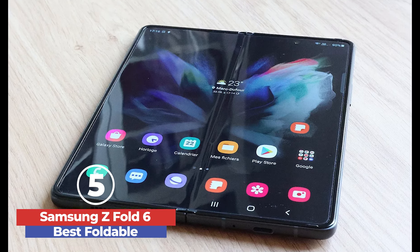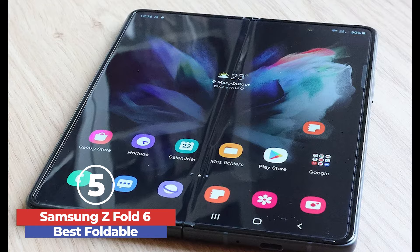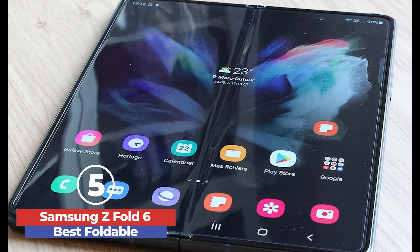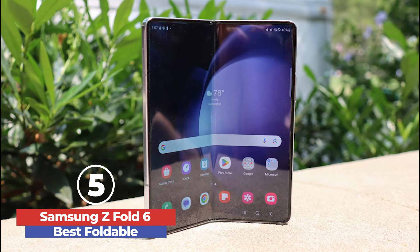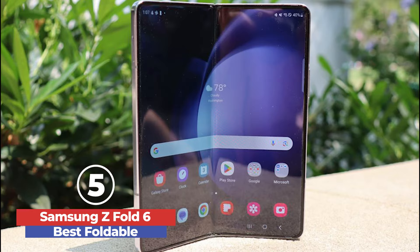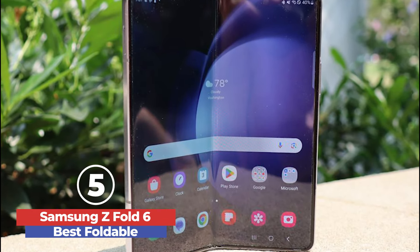The device maintains its premium feel with a refined cover screen experience, increased durability, and reduced weight. The advanced camera system delivers outstanding photo quality, and seven years of software support ensures longevity. With its innovative Galaxy AI features, the Z Fold 6 enhances both productivity and entertainment.